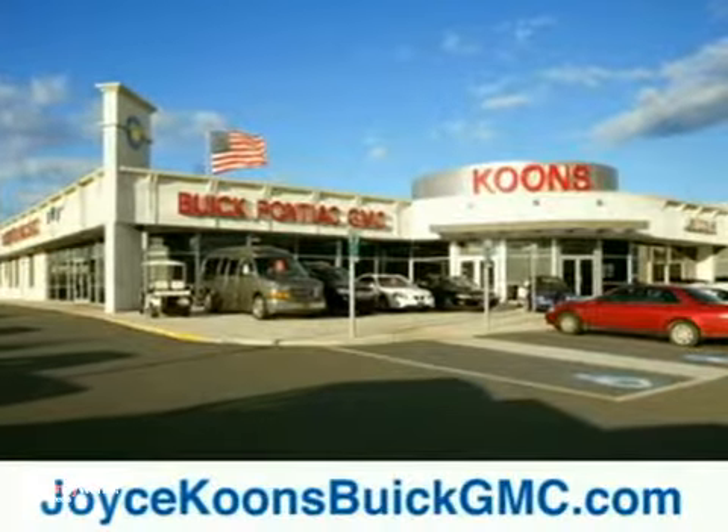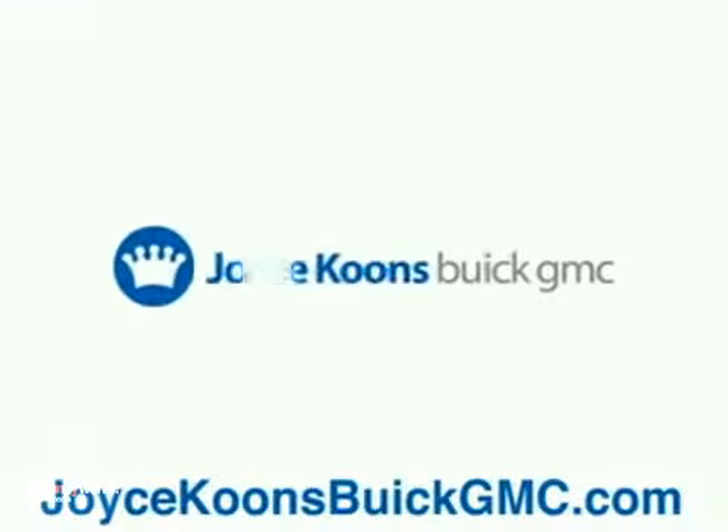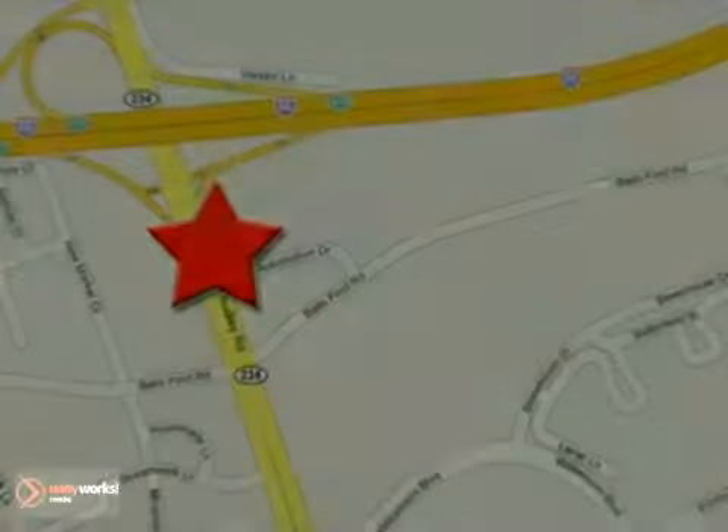Stop in today and see for yourself why our customers keep coming back to experience the Koons difference. Joyce Koons' Buick GMC, conveniently located at Route 66 and 234, exit 47A in Manassas, Virginia.